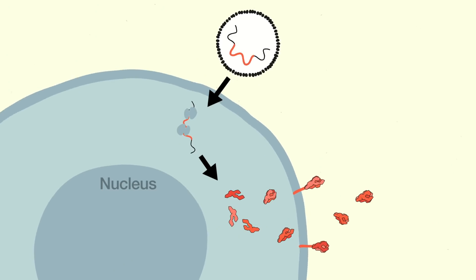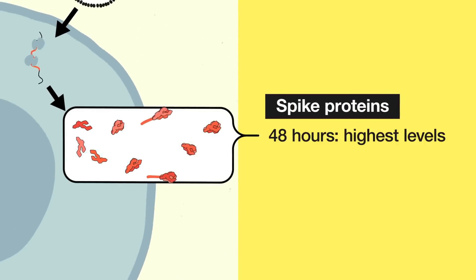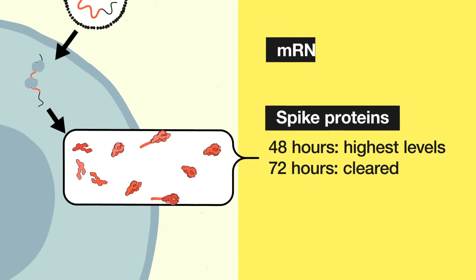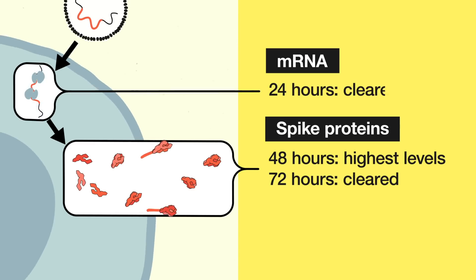Data suggests the highest levels of spike protein are produced 48 hours after vaccination and are cleared by 72 hours. The mRNA is actually gone even sooner, by 24 hours.